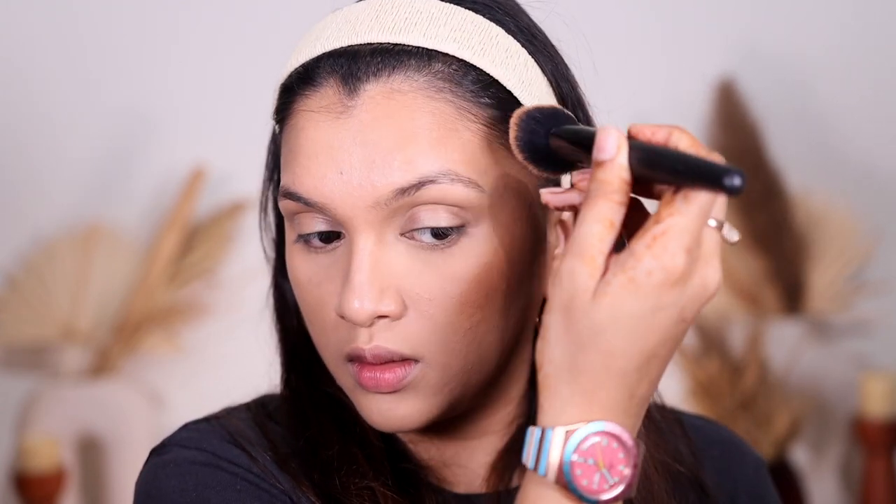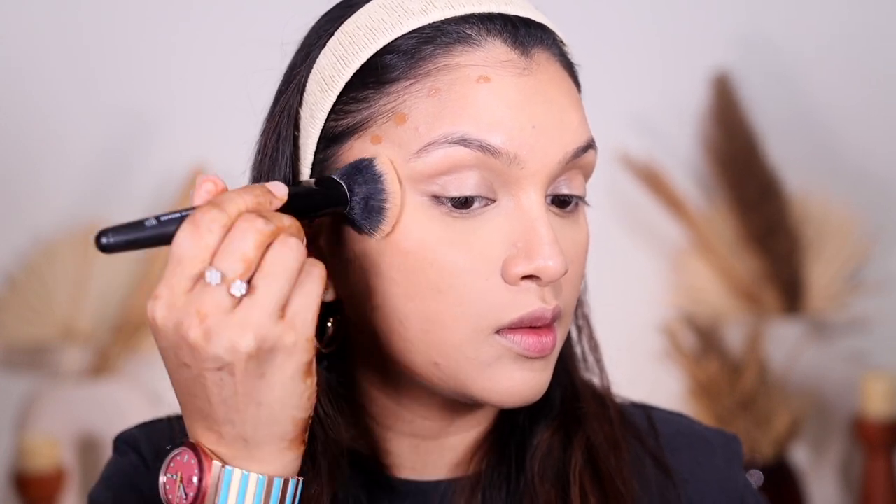It gives a beautiful natural finish under the eyes with a buildable medium to full coverage, which I like, and it's very lightweight — you won't feel it heavy. It blends beautifully. The bronzing shade goes a long way. Overall I'd give this concealer a 9 out of 10. It's a beautiful, buildable, blendable, breathable formula. I love it, highly recommend it, and a little goes a long way so it'll last quite some time.